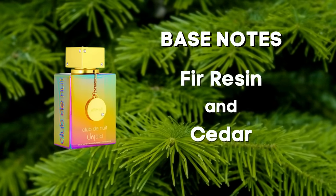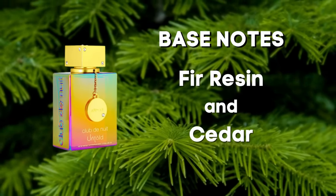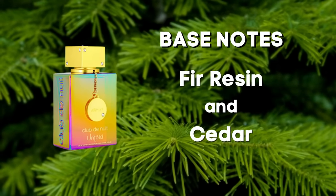If we're splitting hairs, BR540 as it dries down has a little bit more of that candy floss, cotton candy kind of sweetness. The floral aspect of BR540 is also a little bit more noticeable. And I would say that off my skin, Untold leans into the saffron a little bit harder than Baccarat Rouge 540 does. But outside of that, these are darn close to being pretty much the same.